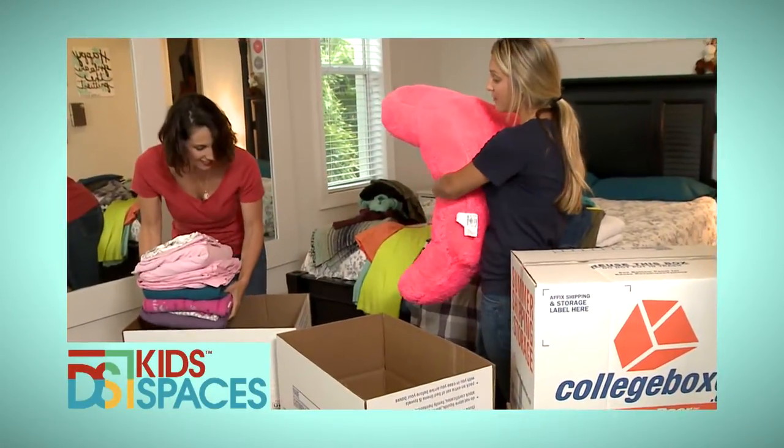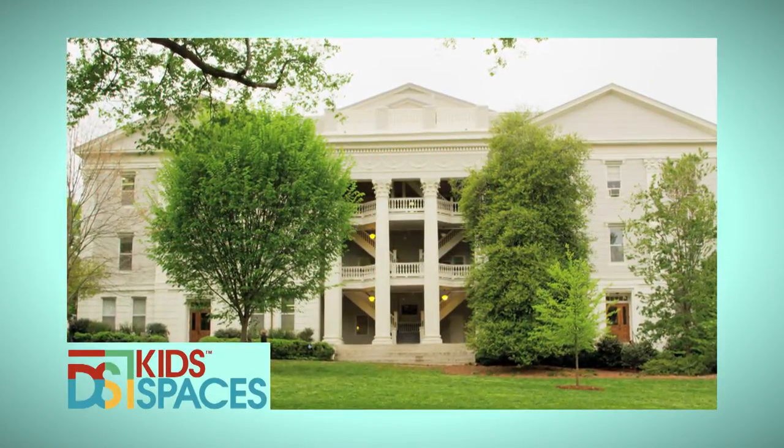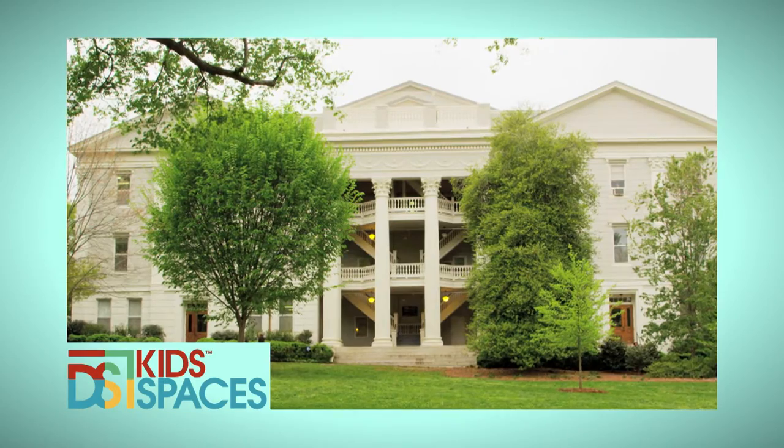It's all about you and your space, your home, your surroundings and how they affect your children. This is part one of the Kid Spaces Back to College Special.